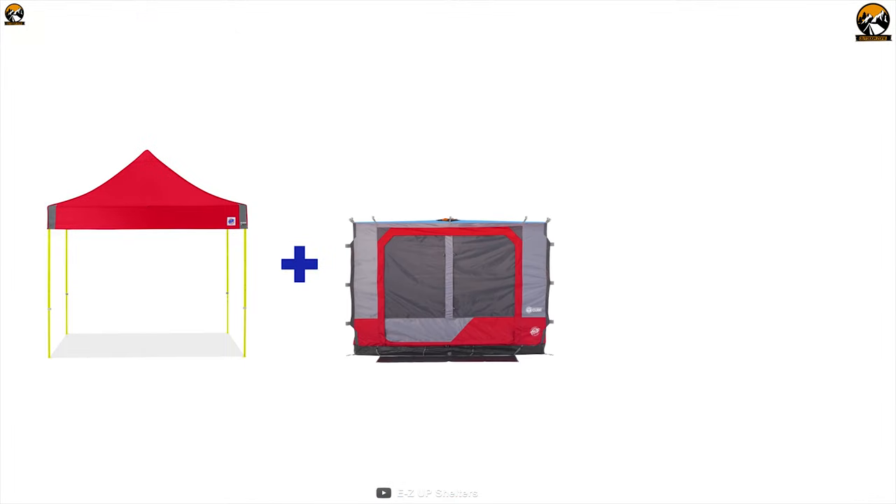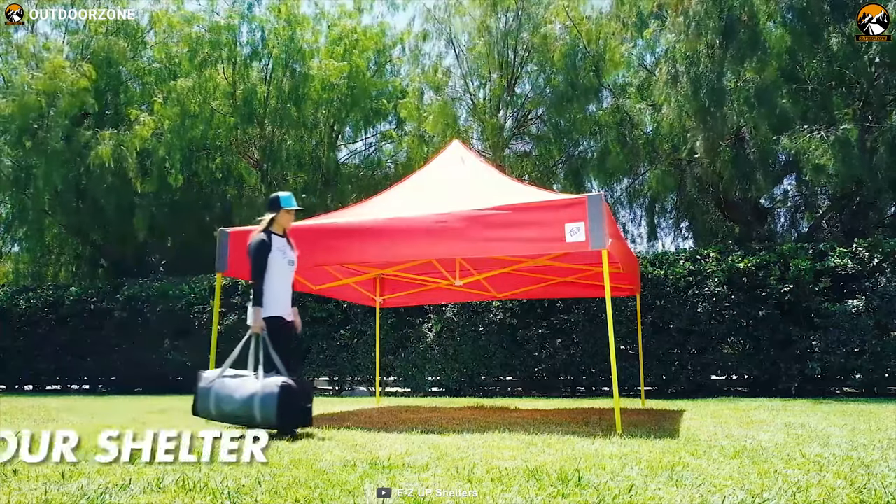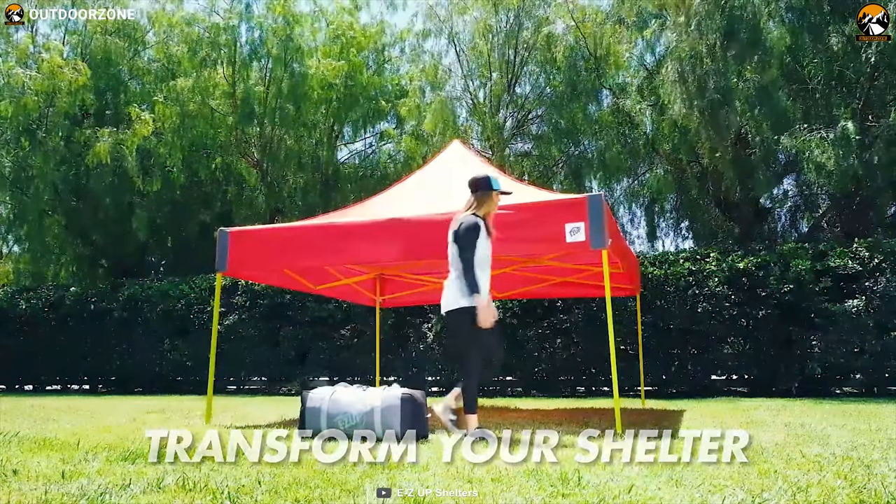Get yourself introduced to the Easy Up Camping Cube 6.4 — a spacious and easy-to-set-up festival tent that offers excellent living space to spice up your festival mode.